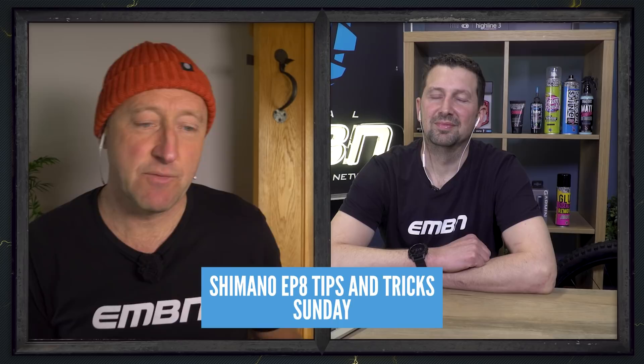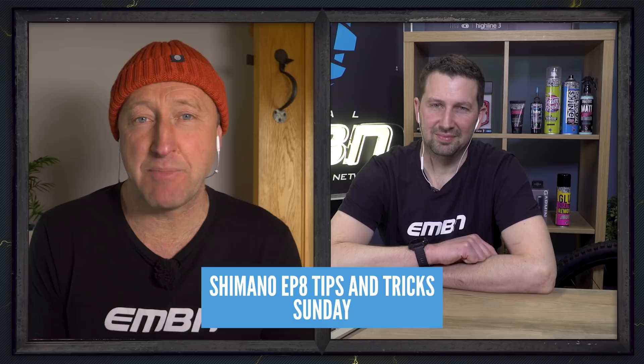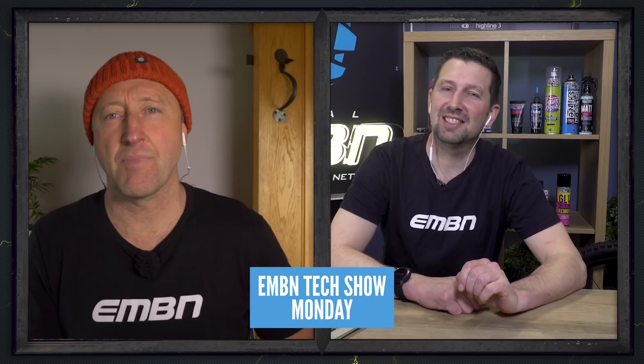Coming up on the show this weekend is Shimano tips and tricks — some insider information on how to get the best out of your Shimano EP8 motor. That's coming out on Sunday. And on Monday, we've got the tech show coming up, covering the latest tech from all over the world, with tips on looking after your kit.